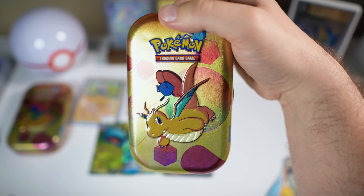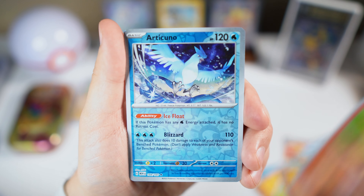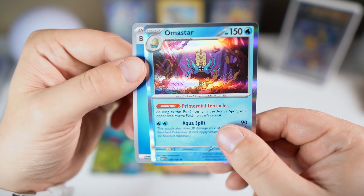Ghastly, Paras, Crabby, Venomoth, Rapidash, Nidorina, Haunter, Ekans, Gengar holo, Clefairy, Machop, Porygon, Electabuzz, Hypno, Poliwrath, Pidgeot, Ponyta reverse, Reverse Articuno, and holo Omastar. So we got a dud tin there — we didn't really pull anything in those packs.